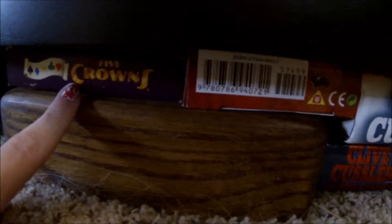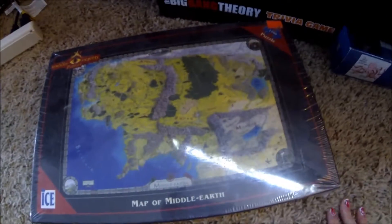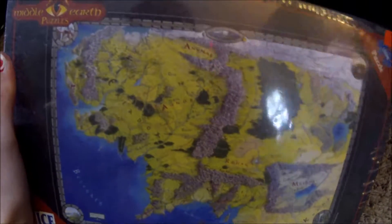Down here I've got a couple of Clive Barker novels, a clock I need to hang, and what look like two little card games. Over here I've got an octopus puzzle I have yet to put together, a Big Bang Theory trivia game, and last is a map of Middle Earth puzzle that I have never even opened. I got it from a yard sale for like two dollars and I don't know if I ever will open it.